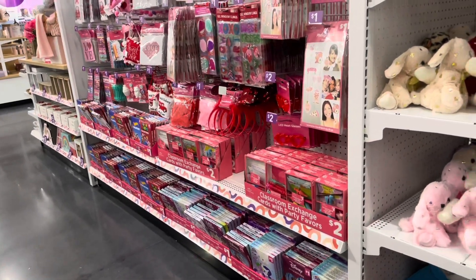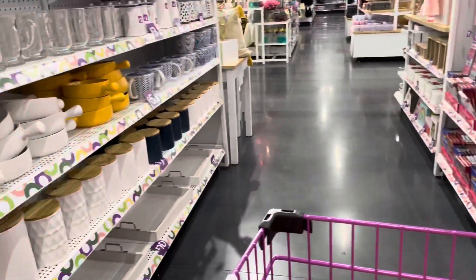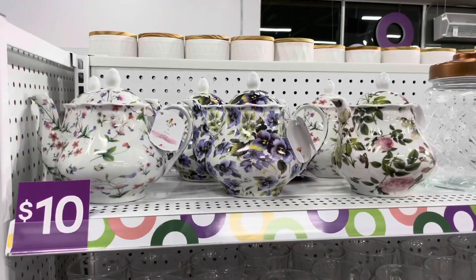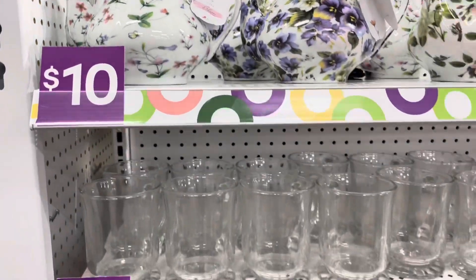They have some Valentine's Day things out and we'll look at that in just a second. But over here they have some cute teapots — I think these are really cute for only ten dollars.